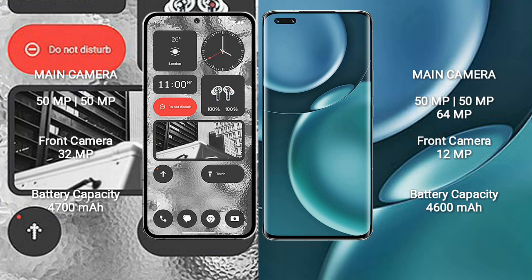Nothing Phone 2 has a 4700mAh battery with 45-watt fast charging support. Honor Magic 4 Pro has a 4800mAh battery with 100-watt fast charging support.